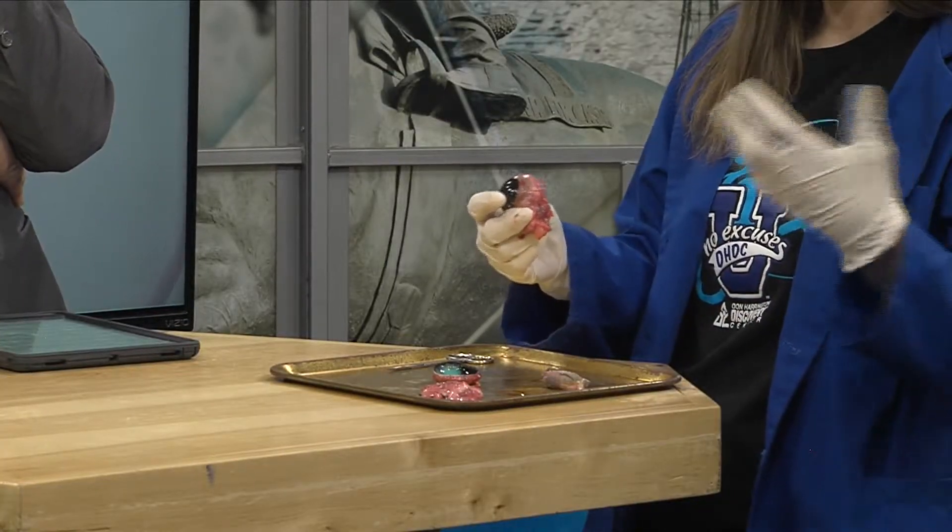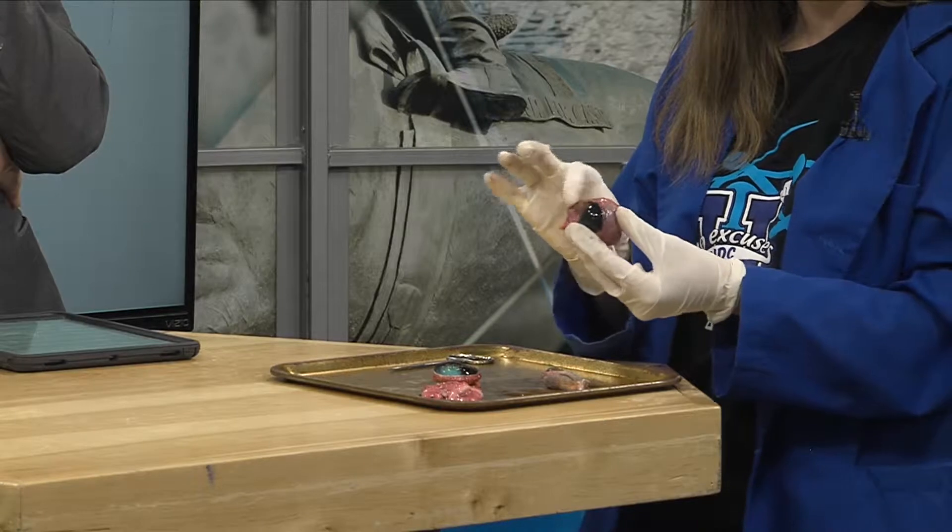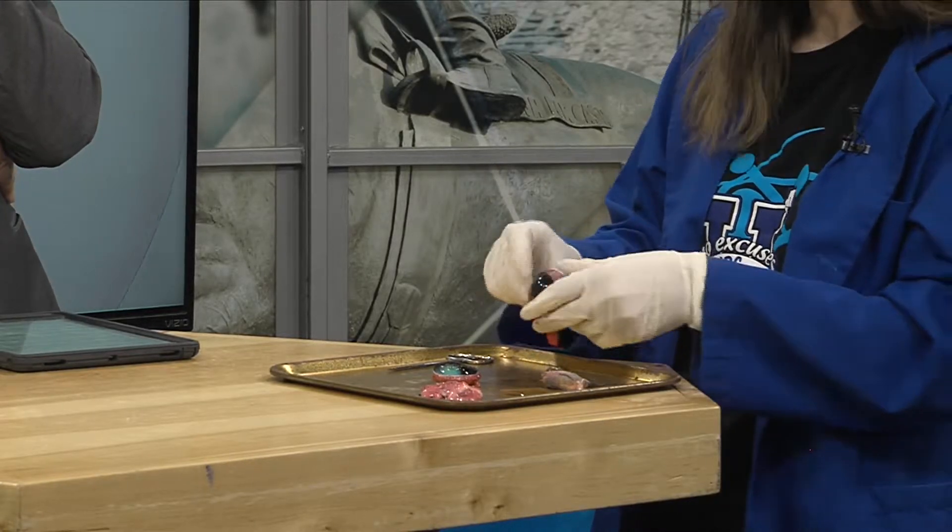Alright, warning — here we go. This is a cow eye, and this is one thing we love to do at the Discovery Center during camps and other activities. It's fun to learn about our body, and cow eyes are very large, so it's fun to open them up and see what's on the inside.